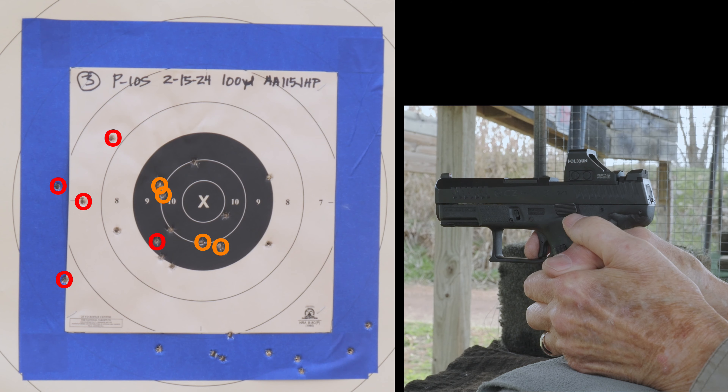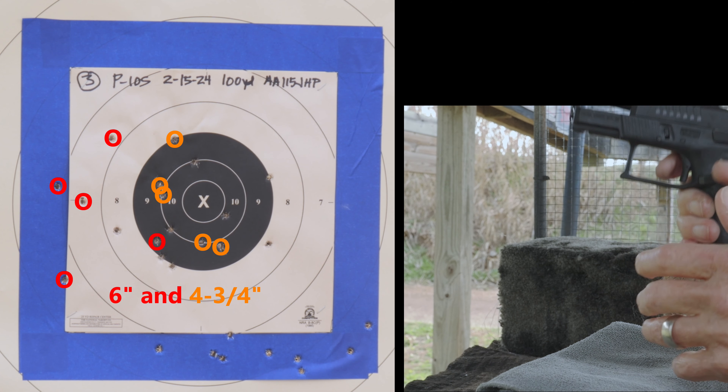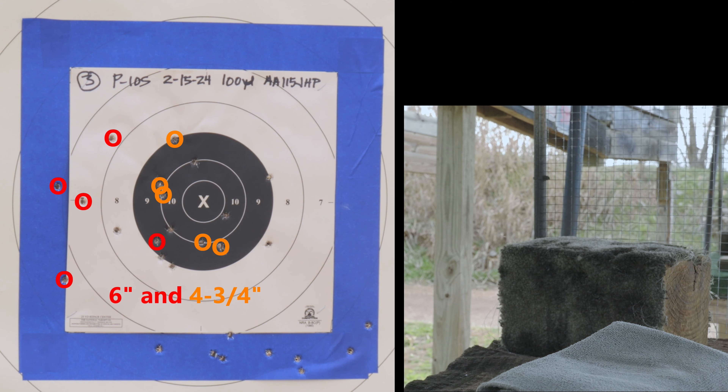Usually I have the best groups on the first target or the second. But this one was good, and that just means I had a lot less eye strain today than I usually did. So I was very, very happy to get four good groups today with the little PTMS.